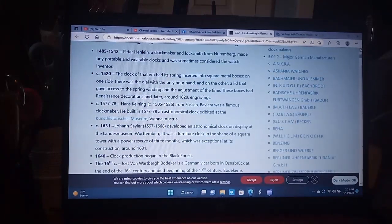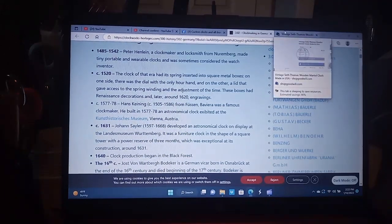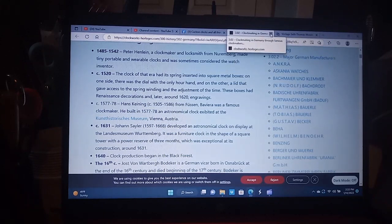I'm not going to sit here and read all this information to you, because the history on clocks depends on the author of the webpage or the book. But when you get a chance, read this information — it has some good information in it.